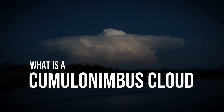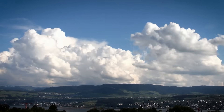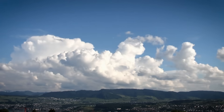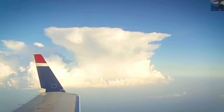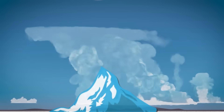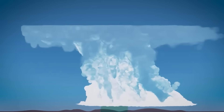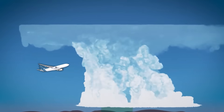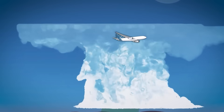A cumulonimbus cloud is basically a vertical river of air that can stretch from just above the ground all the way into the stratosphere. We're talking about clouds that can tower 12 miles high. To put that in perspective, if Mount Everest were a cloud, it would only be halfway to the top of a monster cumulonimbus. These giants form when hot, moist air rises rapidly through the atmosphere, creating updrafts so powerful they can throw even large aircraft off course, tossing them around like toys in a storm.